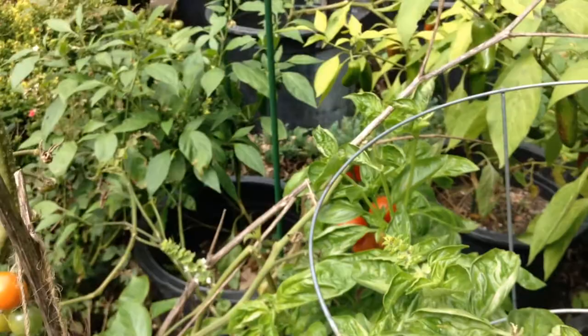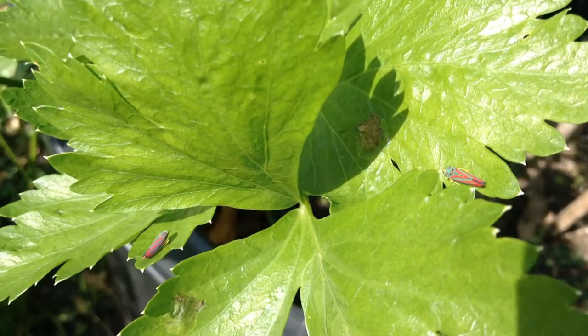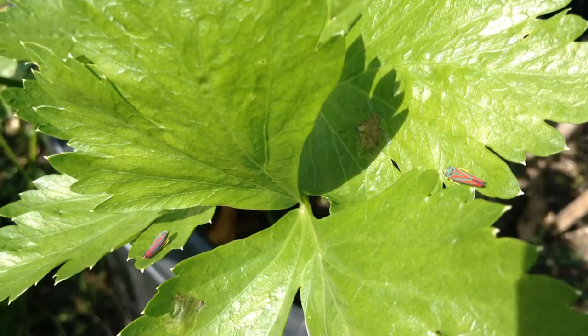They're a pretty fantastic bug. Most of the leafhoppers stick to our basil, but these ones are on celery. And we have one down here on our parsley. Earlier in the season they were all over our lettuce.